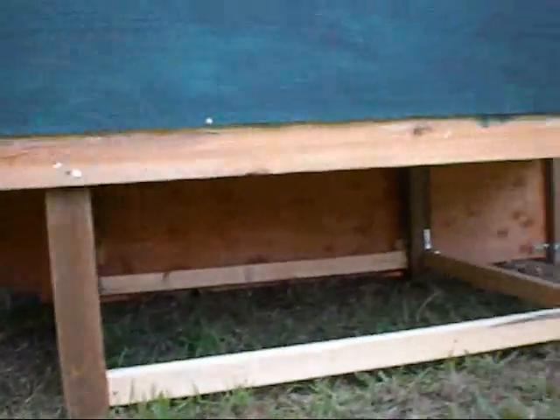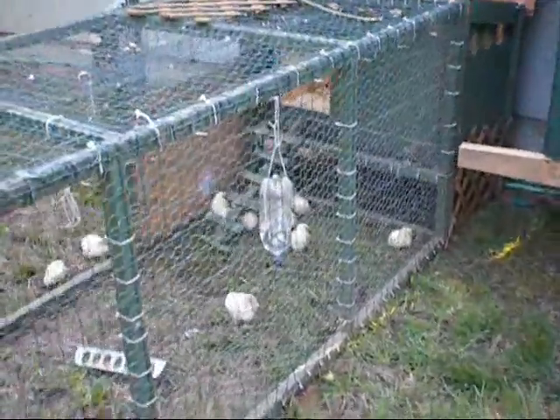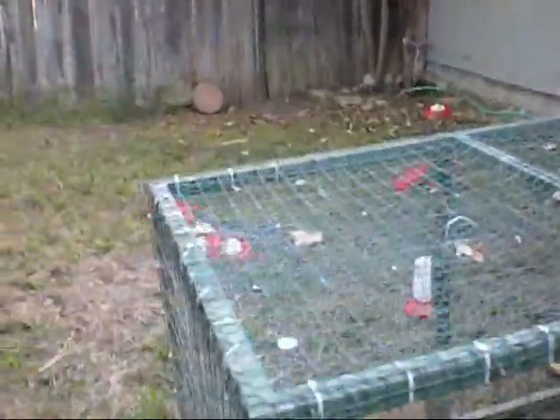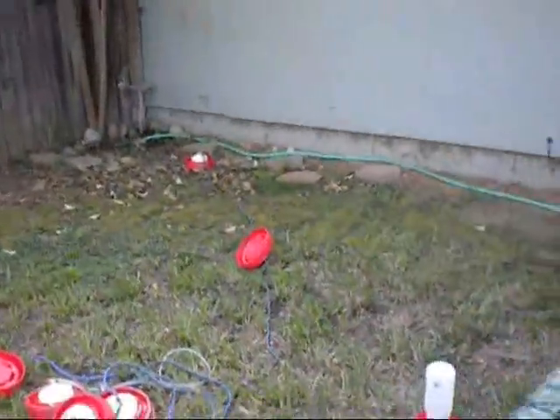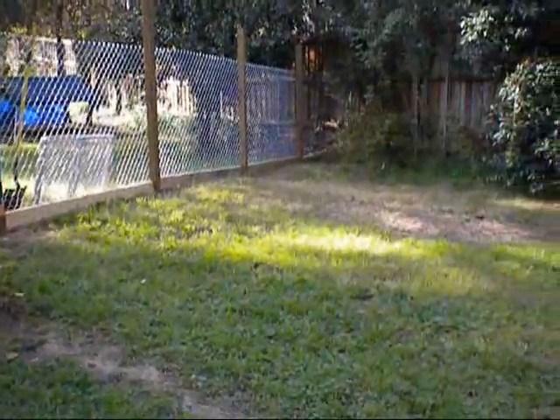Everything's nice and secure along the bottom. I'm about to make a door right about here, that ramp coming down, once I'm ready to make the coop out of that brooder. They got a lot of room here.